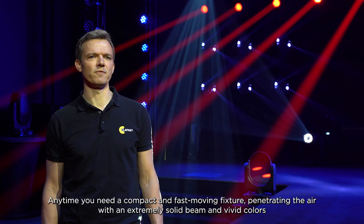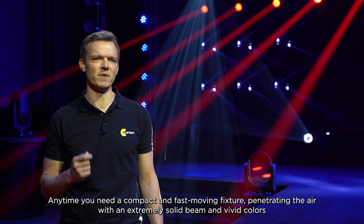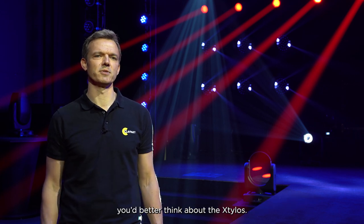Anytime you need a compact and fast-moving fixture, penetrating the air with an extremely solid beam and vivid colors, you'd better think about the Stilos.